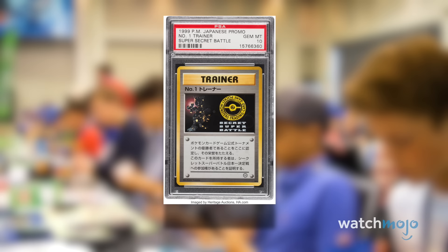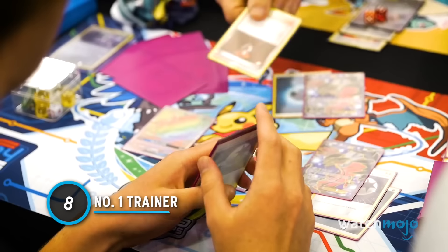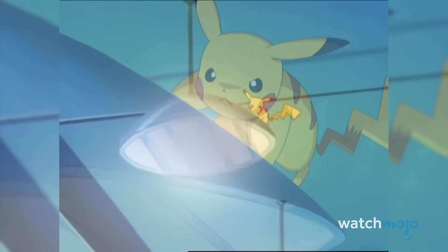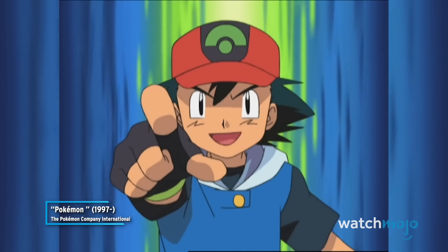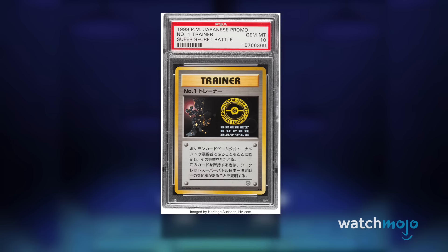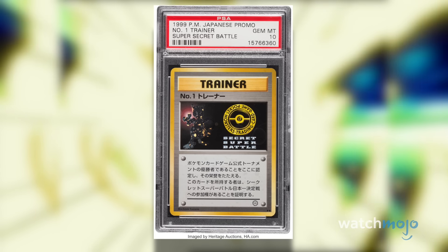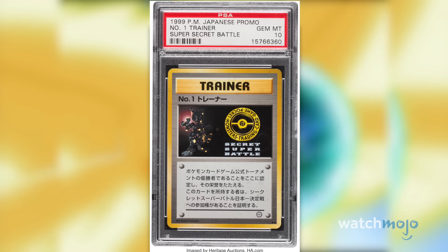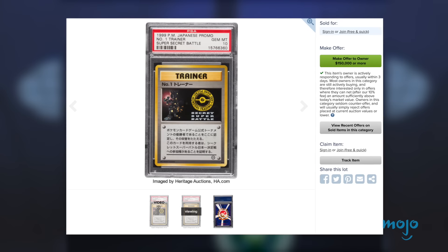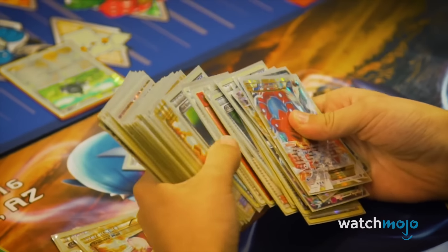Number 8: Number 1 Trainer. Most of us never bothered to learn the actual game from which the Pokémon trading card game gets its name. But if you did, and got insanely good at it, you might have a shot at getting a Number 1 Trainer prize card. Tournament champions in 1997 received this secret super battle print featuring holographic Mewtwo, but it's unlikely any of these recipients thought the card would someday be worth $90,000. In July of 2020, Heritage Auctions sold one in PSA 10 condition for nearly six figures. If you are one of only a handful of people in the world to own one, it is without a doubt the centerpiece of any collection.